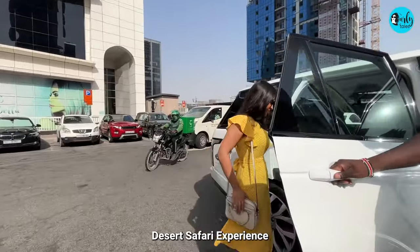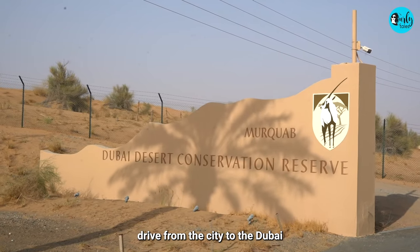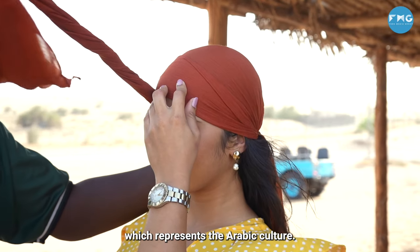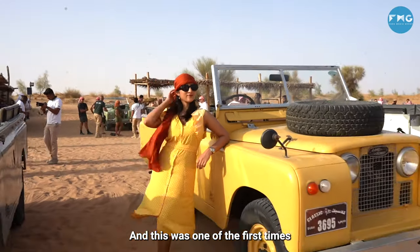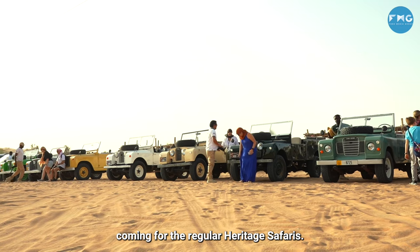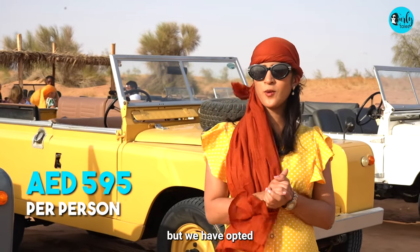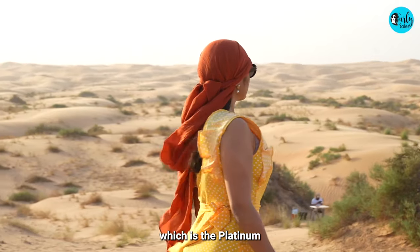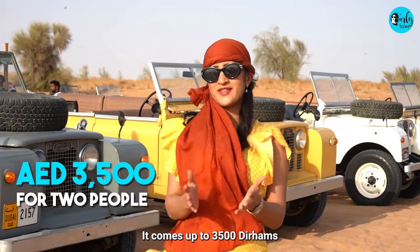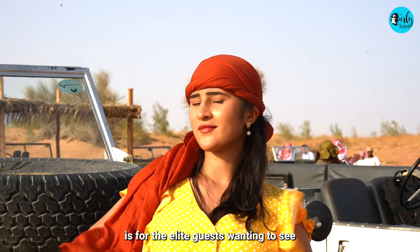The Platinum Heritage Desert Safari experience starts with a private pickup in a Range Rover, leading you on a 45-minute drive from the city to the Dubai Desert Conservation Reserve. Our driver was a personal guide too, and upon reaching, he made us wear the headscarf which represents Arabic culture. I posed in front of a fleet of vintage Land Rovers used by guests on the regular heritage safaris. There are various safari options starting from 595 dirhams, but we opted for the Platinum Heritage Desert Safari — awarded as one of the best safaris in all of UAE — coming to 3,500 dirhams for two people. Such an experience is for elite guests wanting to seek the finer things in life.